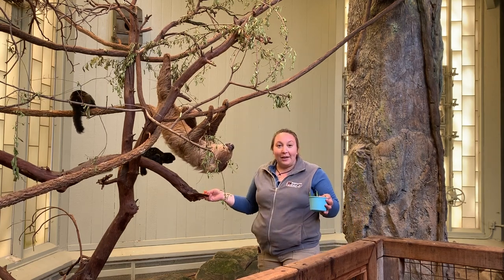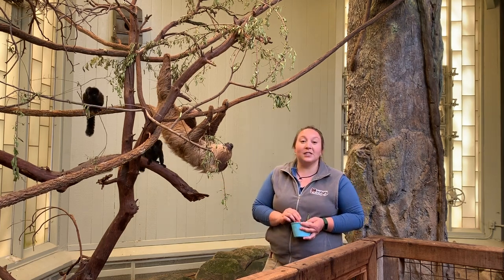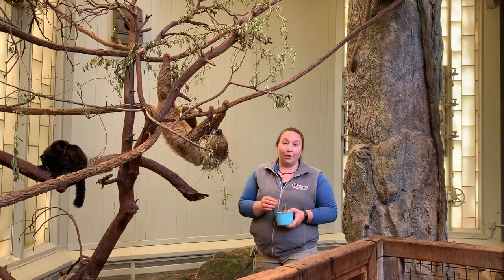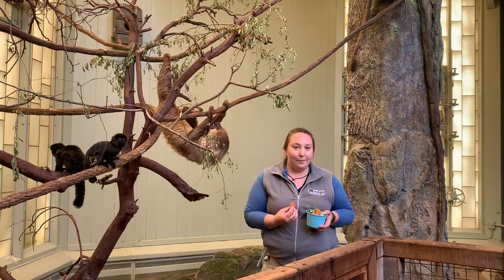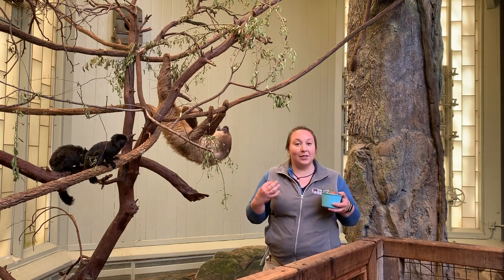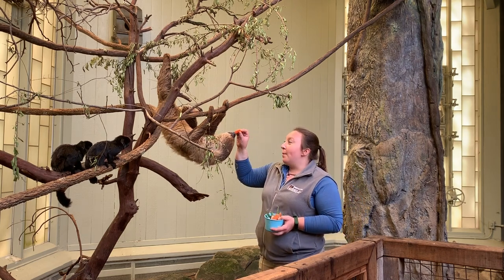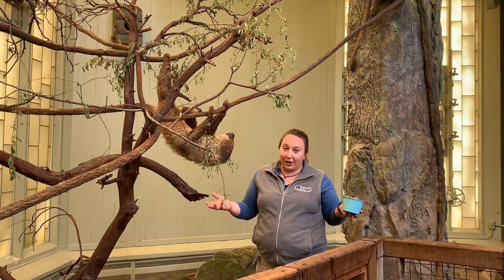Sloths are known for being very slow. They do everything really slowly, especially metabolizing. Sloths eat a very nutrient-poor diet in the wild. They eat leaves that have very little nutrition in them, and they spend a lot of their energy just digesting those leaves and allowing those leaves to turn into energy that they can use to move around. Because there's so little nutrients in those leaves, they don't end up moving around very much.